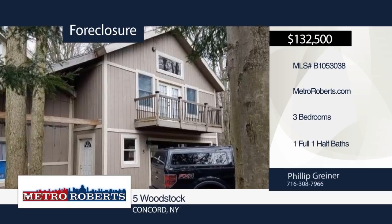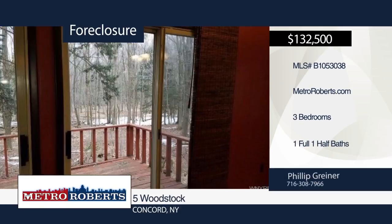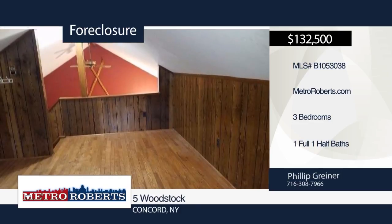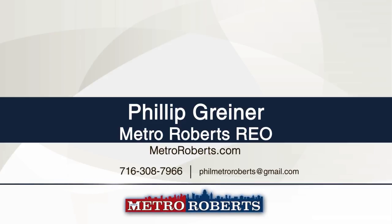Don't miss out on a chance for your retreat from the modern world. Opportunity awaits you at this charming three bedroom, one and a half bath home. Metro Roberts REO has the keys and would love to show you everything this home has to offer. Call now to learn more.